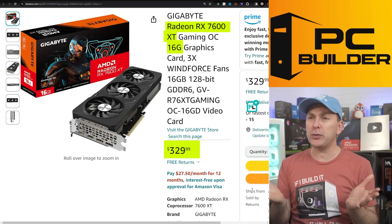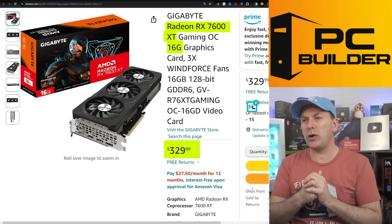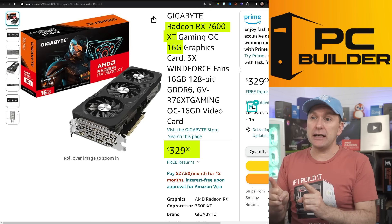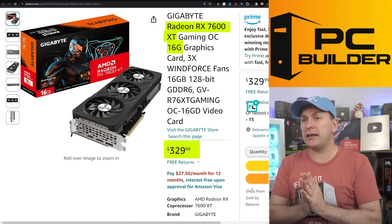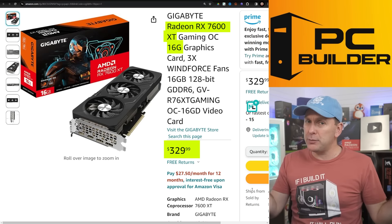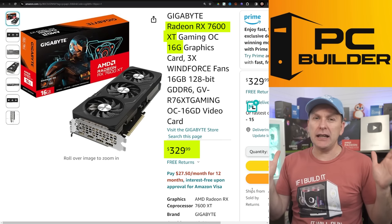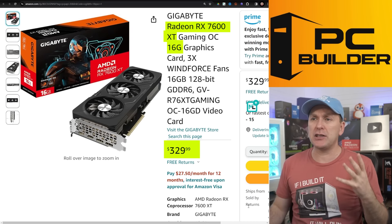I'm not enthralled with $329, but on a $750 build, 10 or 20 bucks one way or the other is not going to kill you. This does have 16GB of VRAM. We can argue about whether it's useful versus 12GB, but it does have AV1 encoding. While AV1 encoding is not widespread right now, widespread support should be hitting in 2024 — we should see that on Twitch, YouTube, et cetera.